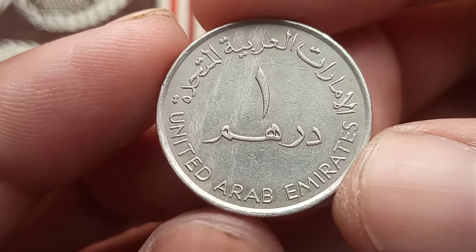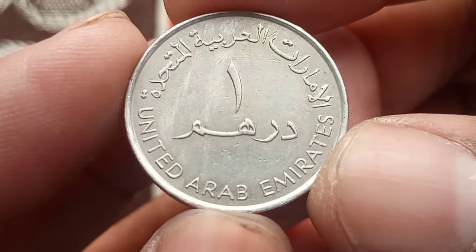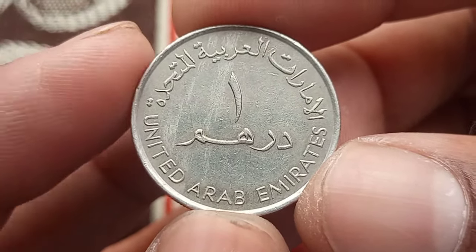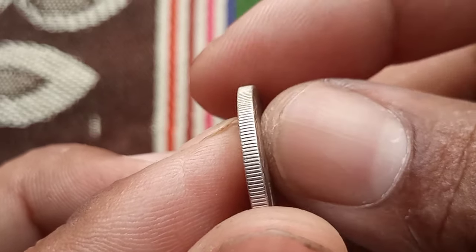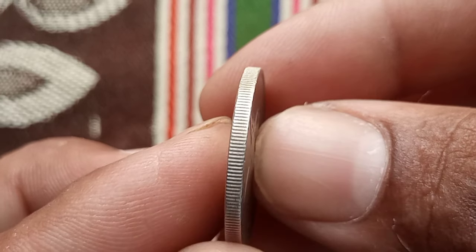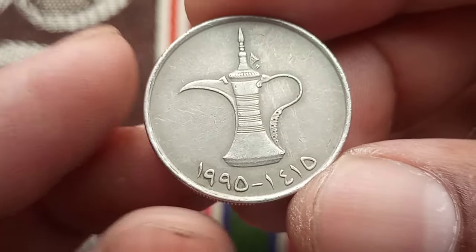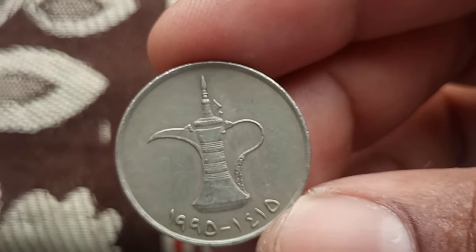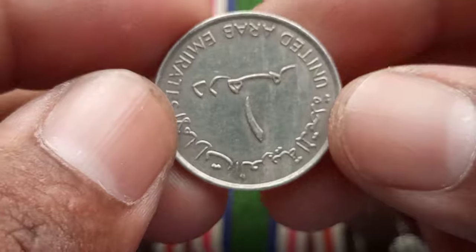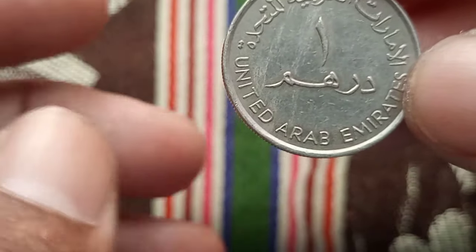Next: the story of a remarkable coin — the one dirham coin from the year 1995, and going back to 1815. We're diving deep into its historical significance, design details, and most importantly its value. The 1815 one dirham coin hails from a period of significant historical importance — the early 19th century — while the 1995 one dirham coin represents the modern era of the United Arab Emirates. Both coins tell a tale of their respective times and hold immense historical value.